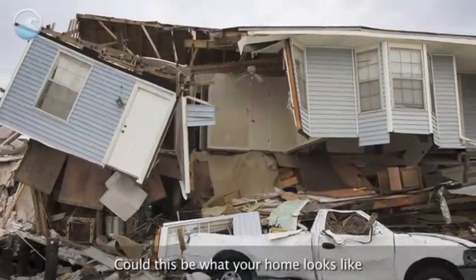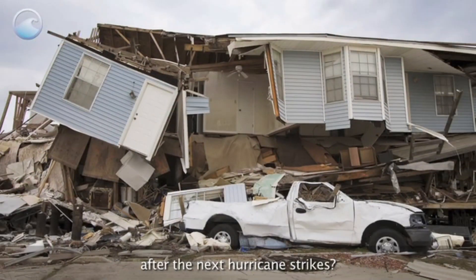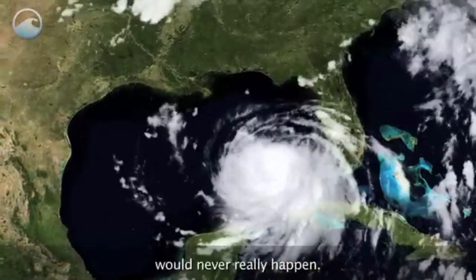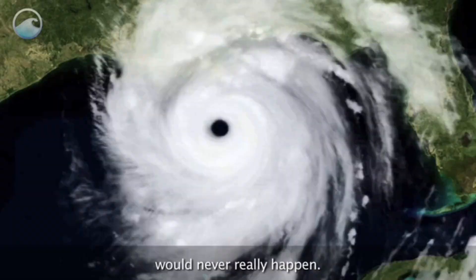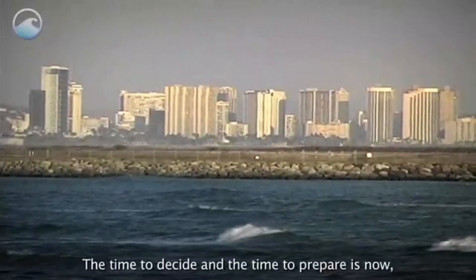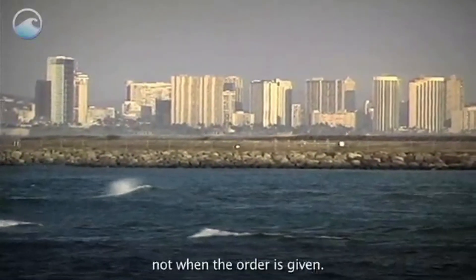Could this be what your home looks like after the next hurricane strikes? Many people thought a hurricane like Katrina would never really happen. If you had to evacuate, where would your family go? What would you take with you? The time to decide and the time to prepare is now, not when the order is given.